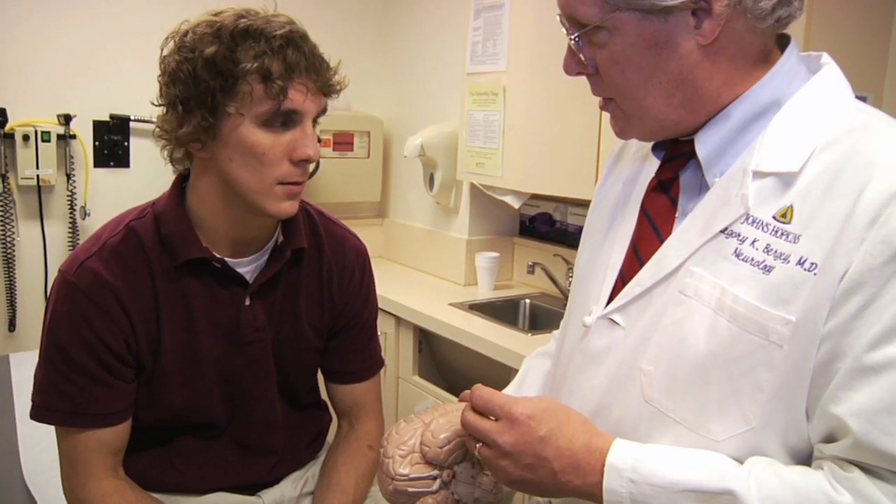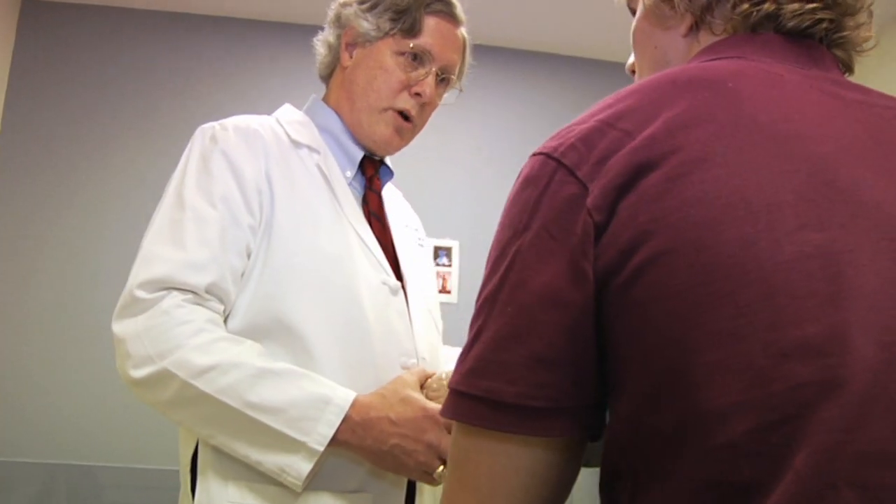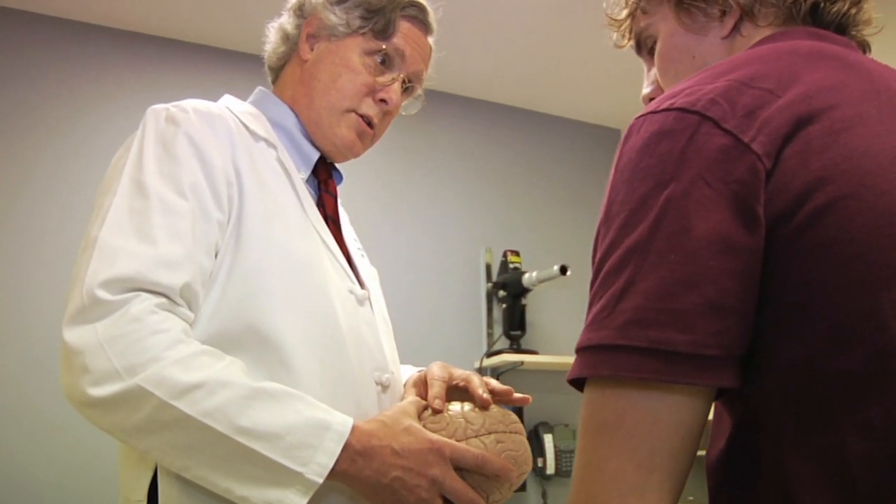Dr. Gregory Berge, director of the Johns Hopkins Epilepsy Center, is working with Professor Sarma to address a key question: how can we enhance the accuracy of anti-seizure devices? When I think of an electrical engineer, I think of somebody that would be ideal for addressing this question, in that they not only understand the theory, but they're used to a translational approach where they can take that theory and directly apply it. Coming from an electrical engineering background, I think Professor Sarma is ideally suited to be asking these questions.